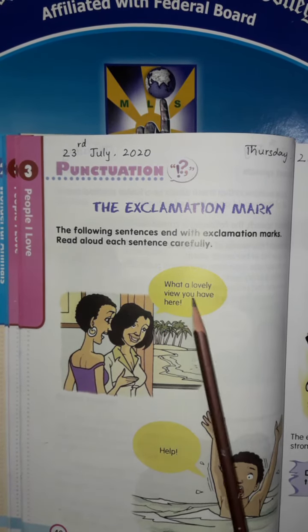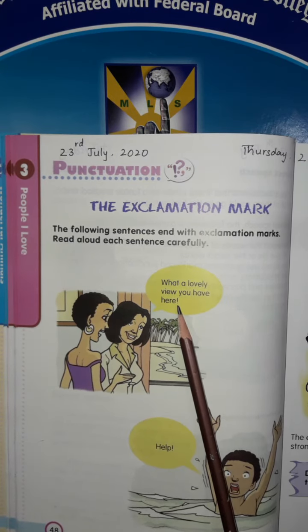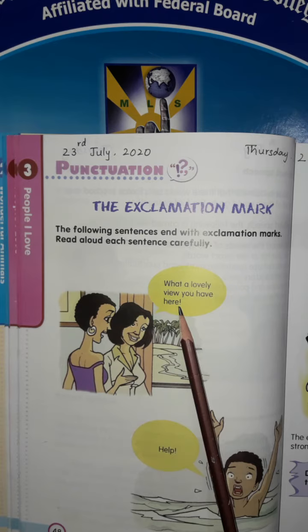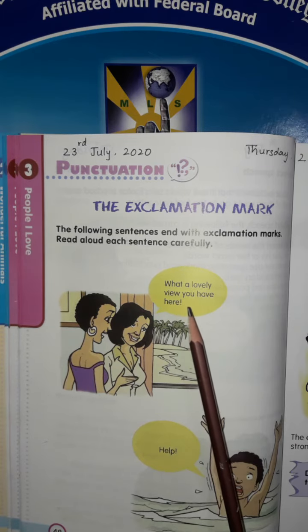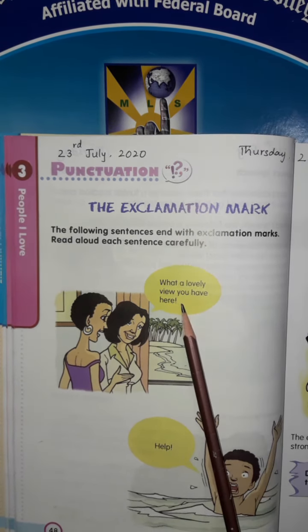What a lovely view you have here! This symbol is known as the exclamation mark. It is used to show emotion. It is used at the end of sentences where there is strong emotion. The emotion can be of happiness,